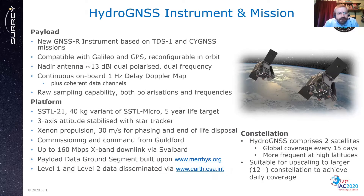The instrument is a derivative of the instrument flown on the TDS and Cygnus missions. It's compatible with Galileo and GPS and is reconfigurable in orbit, possibly for future GNSS systems. It will have a nadir antenna of around 13 dBi gain, similar to TDS and Cygnus, but dual polarized with dual frequency capability. The instrument will collect onboard one-hertz delayed Doppler maps plus an additional coherent channel at a higher rate, and will have the capability for raw sampling in both polarizations and frequencies. The platform is the SSTL21, a 40 kg variant of the SSTL micro standard platform, targeting a two-year mission with a possible three-year extension for five years total. Attitude will be well-determined by a star tracker and three-axis control, with plenty of propellant for satellite phasing, collision avoidance and end-of-life disposal.